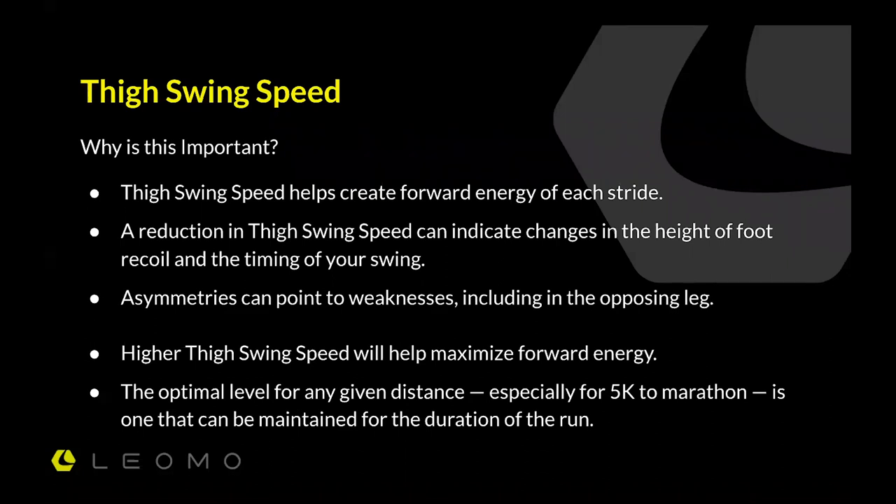Once you see the imbalances, you realize you're not as efficient as you could be. I can run track workouts and a marathon, but one of the whole goals of this technology is: if I can improve that balance through strength training and drills — lessen that asymmetry — that will benefit any runner. A higher swing speed will maximize forward energy, and the optimal level for a 5K or marathon pace is the one that can be maintained. A sprinter or someone doing 800m intervals won't have the same thigh swing speed as at marathon or half marathon pace, but it fits into the bigger picture of how you run.